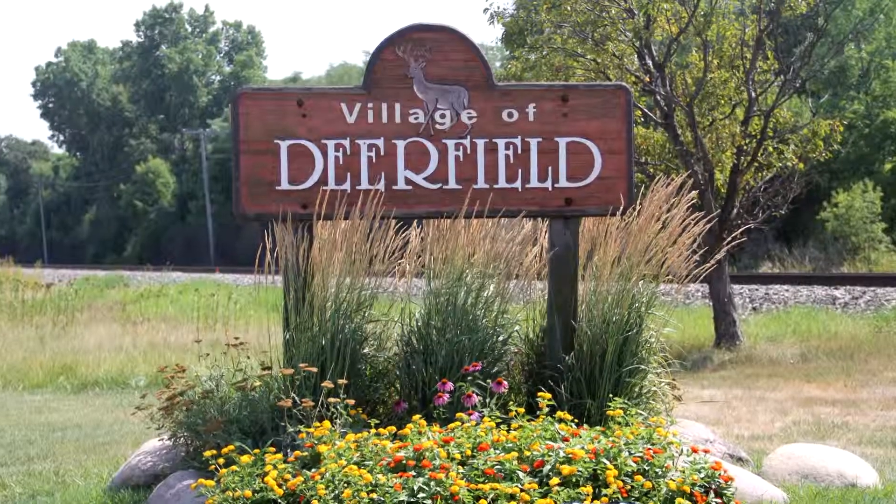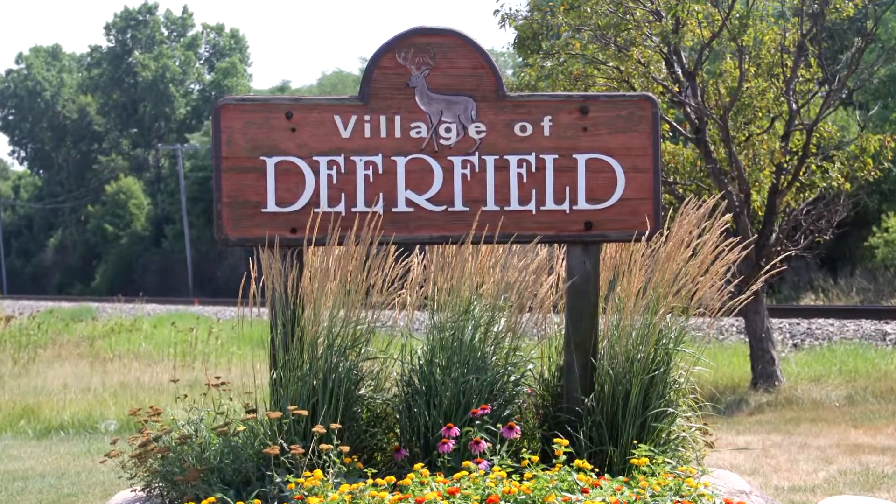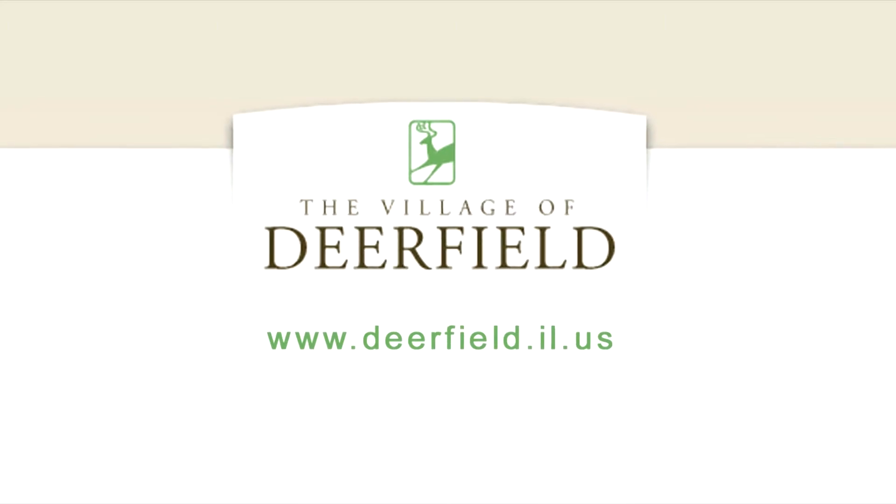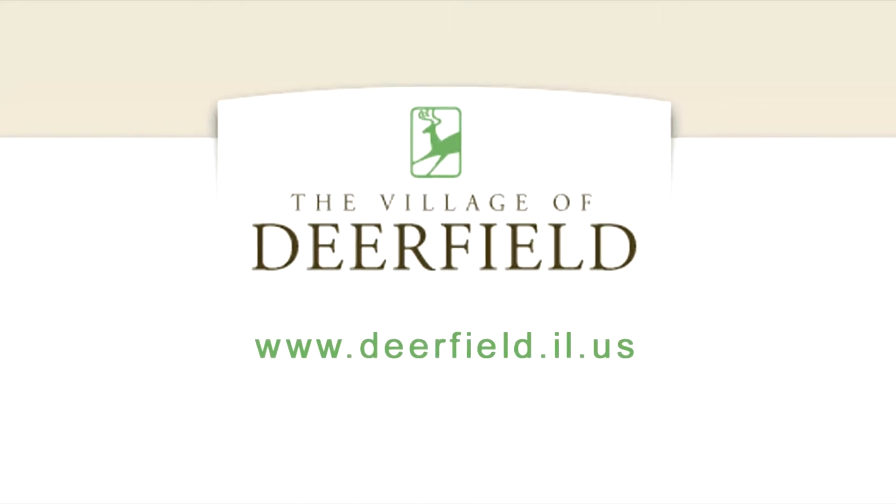For more information on active or upcoming construction projects in the village of Deerfield, visit www.deerfield.il.us.